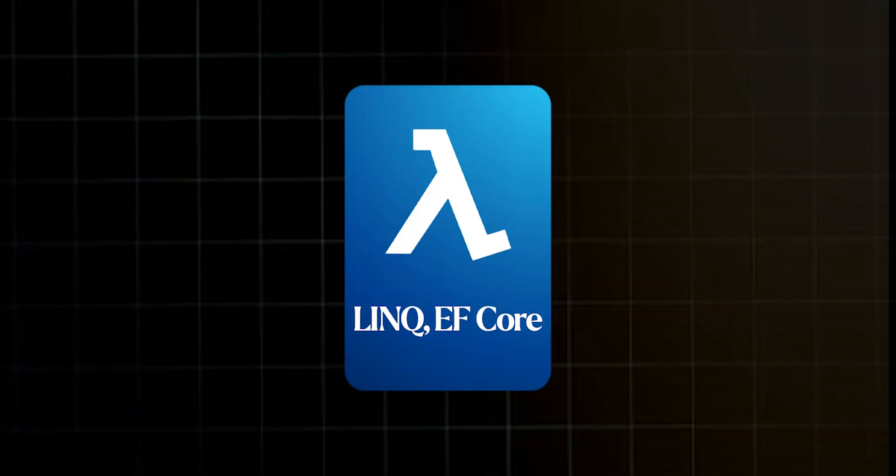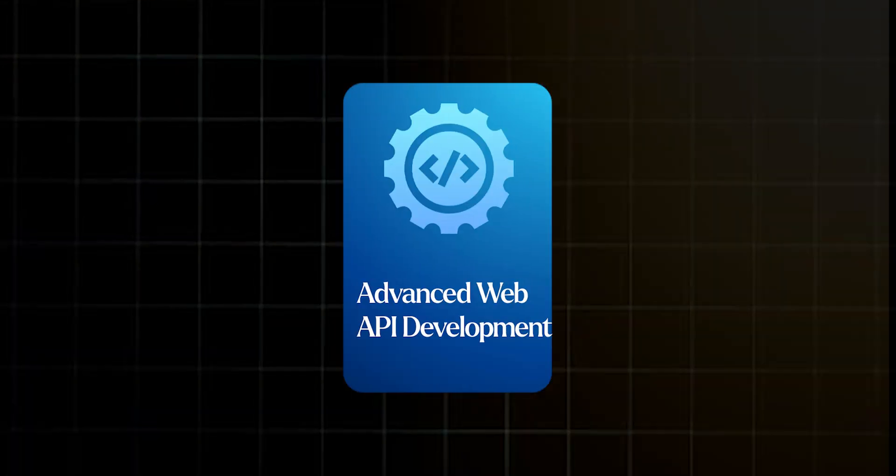Further, you will learn LINQ, Entity Framework Core, and Advanced Web API. Plus, you will practice 100+ coding problems.